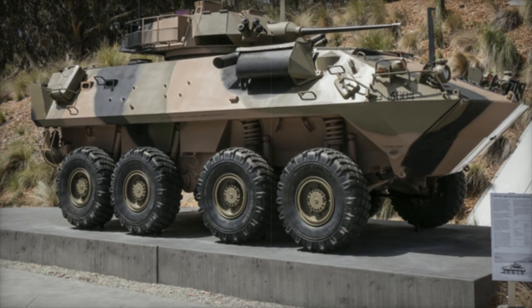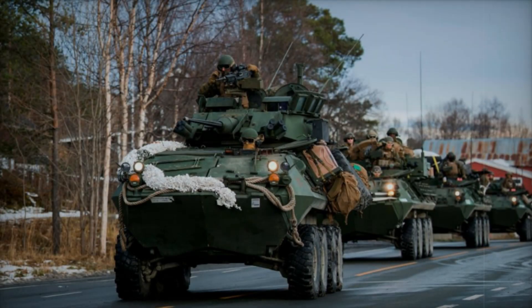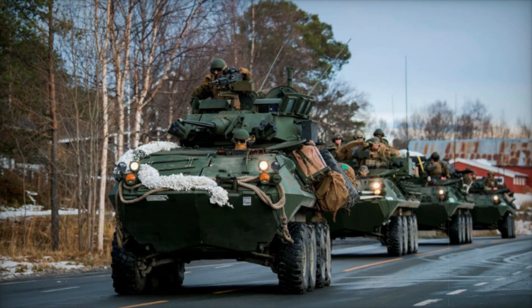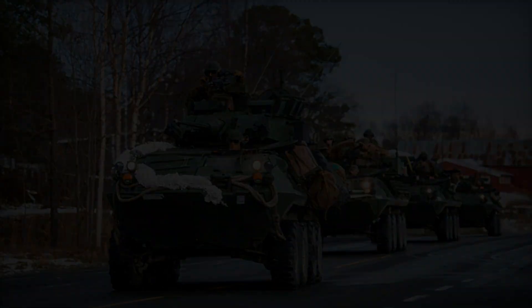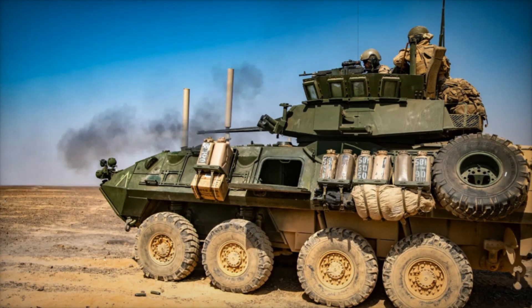Its performance across multiple combat zones, cost-effectiveness, and adaptability to a wide range of roles have solidified its place as a cornerstone of modern mechanized infantry. As the LAV-25 looks toward the future, its legacy as a reliable, amphibious, and combat-ready vehicle is firmly cemented.